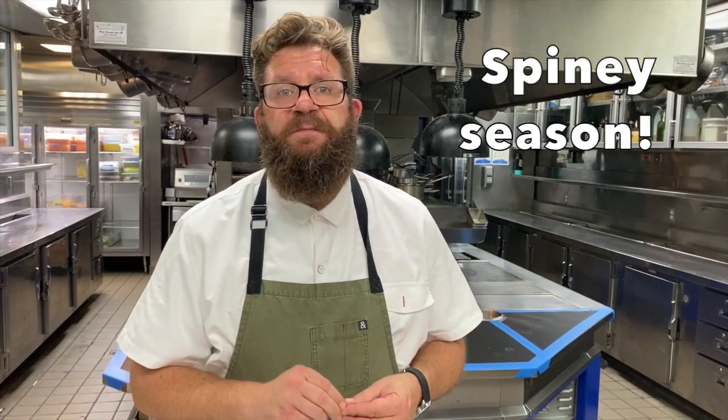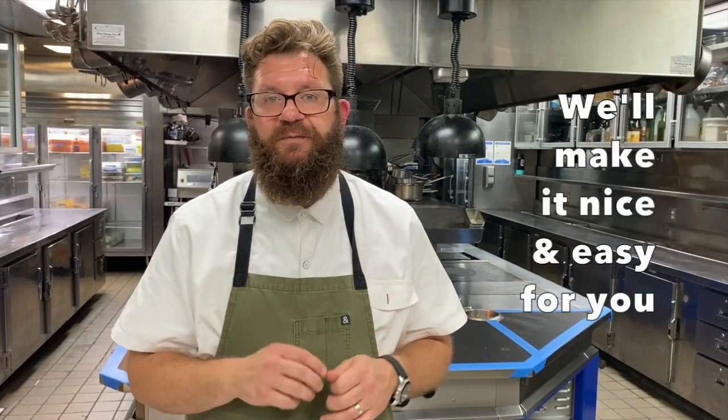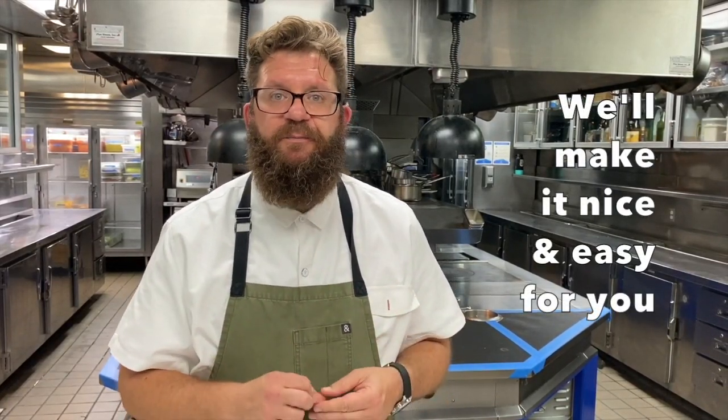Because here in California the spiny lobster season started on October 6th, we're going to be offering grilled spiny lobster kits. We're not going to grill it — you're going to grill it. We'll cook the spiny lobster for you, cut it in half, clean it up, marinate it a little bit, and send it home with you with a marinade that you can put on it and throw it on the grill at home. Look for both of those things in the Providence pantry.